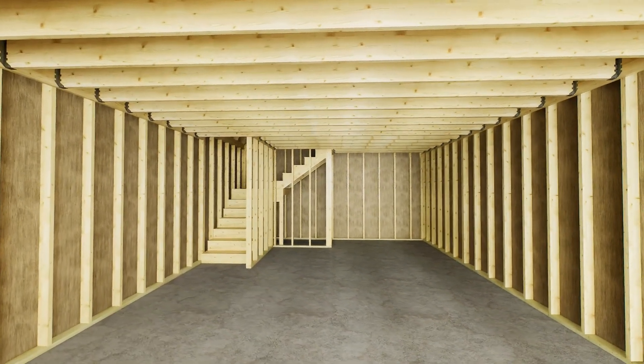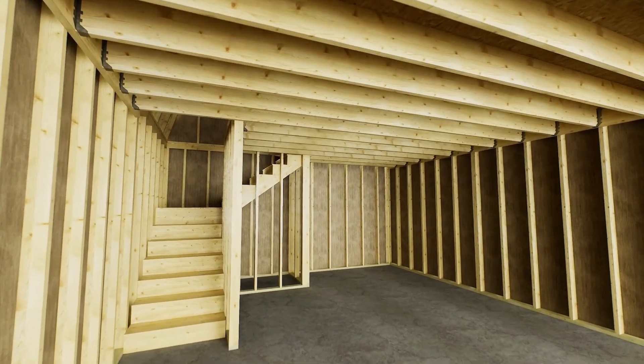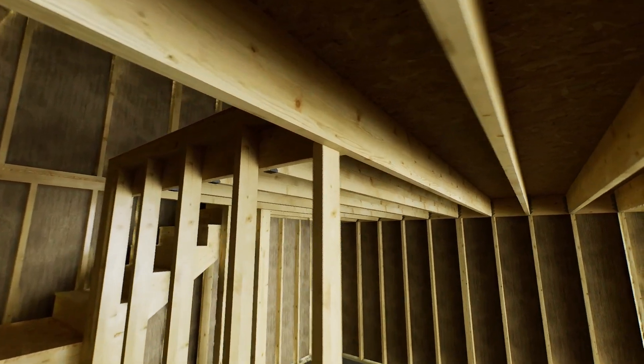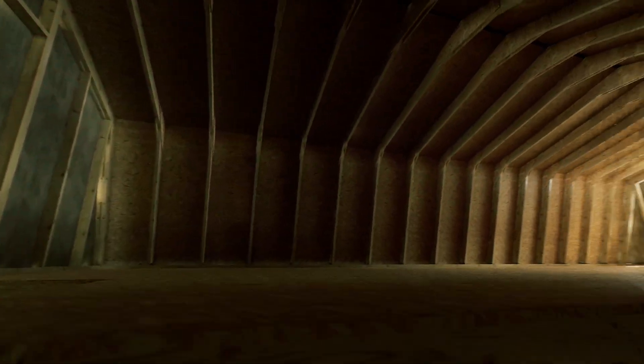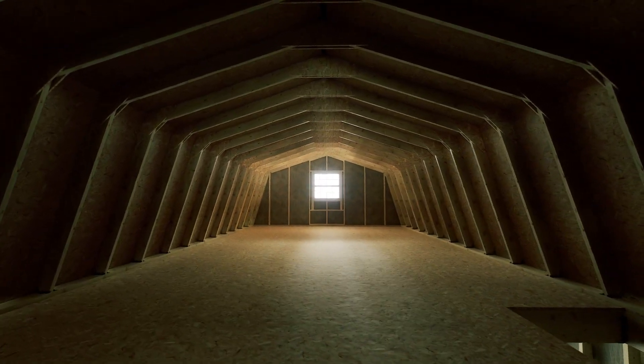Stairs can be oriented to either the left corner or right corner, opposite of the doors. The second floor features a clear-span 2x6 truss design, giving you plenty of room for additional storage or work area. Headroom at center is 7 feet 1 inch and 5 feet 9 inches at the truss knee.